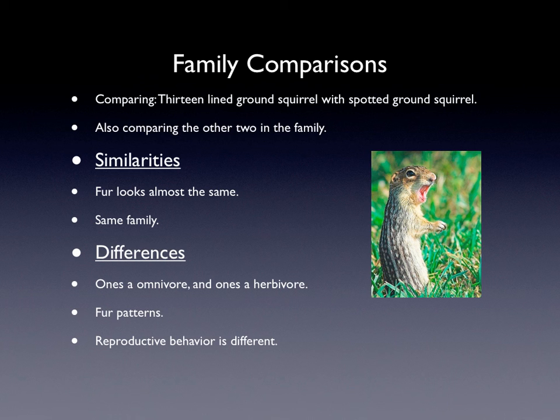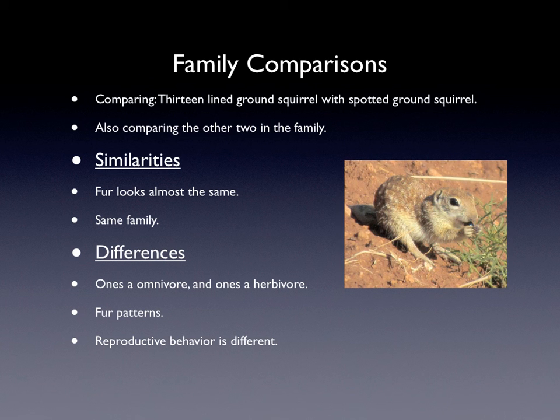Their reproductive behavior is different as well — such as they have different mating seasons. For the 13-line ground squirrel, when the male finds a female he stays with her for a while before leaving, but the spotted ground squirrel male just leaves right away. I'm also comparing the other two animals in the family: the black-tailed prairie dog and the fox squirrel. They are all in the same family but have differences such as different mating seasons, different hibernation patterns, different fur patterns, and different diets.